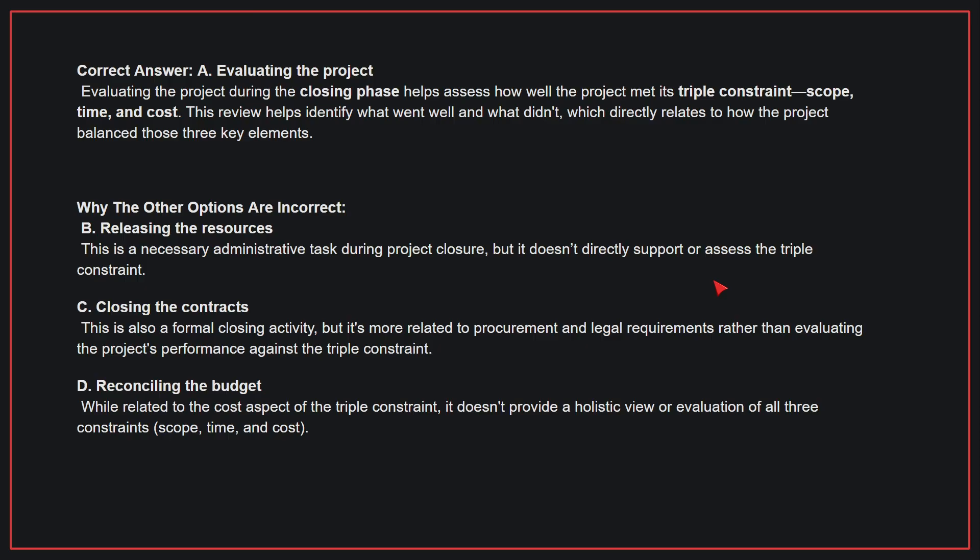Why the other options are incorrect? B, releasing the resources — this is a necessary administrative task during project closure, but it doesn't directly support or assess the triple constraint. C, closing the contracts — this is a formal closing activity, but it's more related to procurement and legal requirements rather than evaluating the project's performance against the triple constraint. D, reconciling the budget — while relating to the cost aspect, it doesn't provide a holistic view of all three constraints. Therefore, the correct answer is A, evaluating the project.